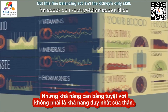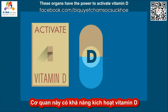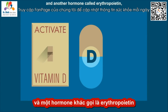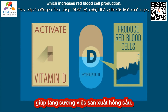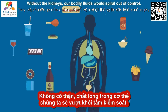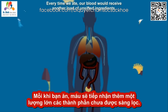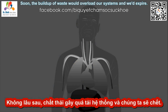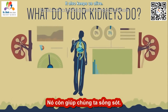But this fine balancing act isn't the kidneys' only skill. These organs have the power to activate vitamin D, to secrete a hormone called renin that raises blood pressure, and another hormone called erythropoietin, which increases red blood cell production. Without the kidneys, our bodily fluids would spiral out of control. Every time we ate, our blood would receive another load of unsifted ingredients. Soon, the buildup of waste would overload our systems and we'd expire. So each kidney not only keeps things running smoothly, it also keeps us alive.